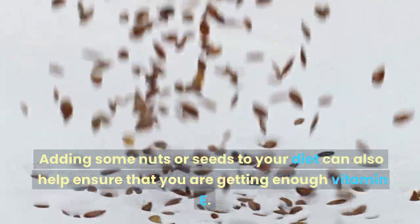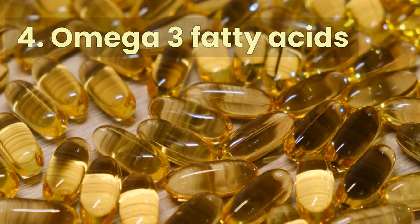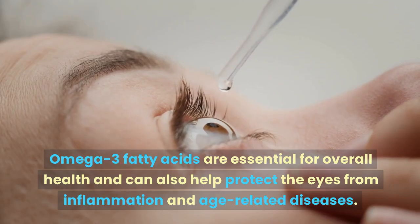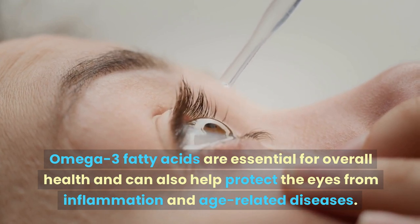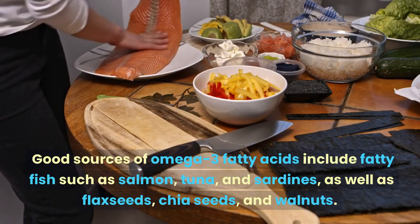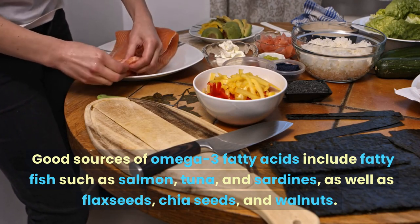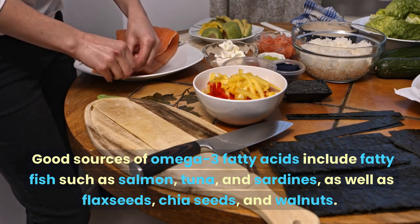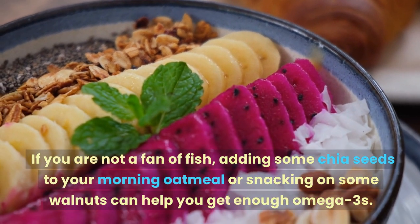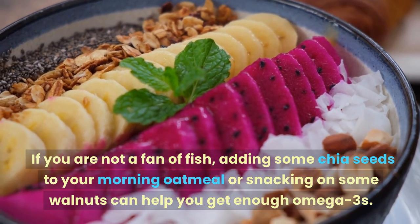Adding some nuts or seeds to your diet can also help ensure that you are getting enough vitamin E. Number 4: Omega-3 fatty acids. Omega-3 fatty acids are essential for overall health and can also help protect the eyes from inflammation and age-related diseases. Good sources of omega-3 fatty acids include fatty fish such as salmon, tuna, and sardines, as well as flax seeds, chia seeds, and walnuts. If you are not a fan of fish, adding some chia seeds to your morning oatmeal or snacking on some walnuts can help you get enough omega-3s.